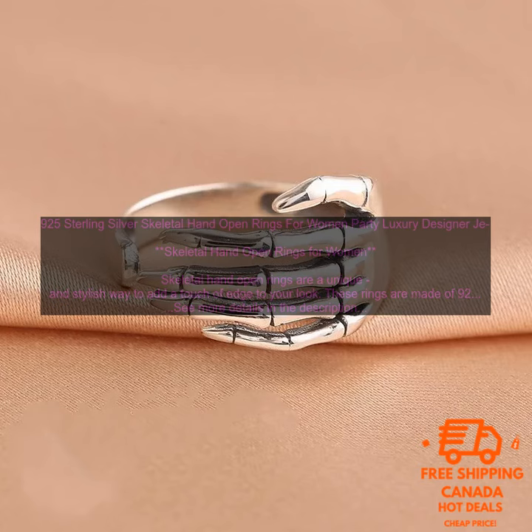If you are looking for a unique and stylish way to add a touch of edge to your look, then skeletal hand open rings are a great option for you. These rings are made of high quality materials and construction, and they are sure to turn heads wherever you go.